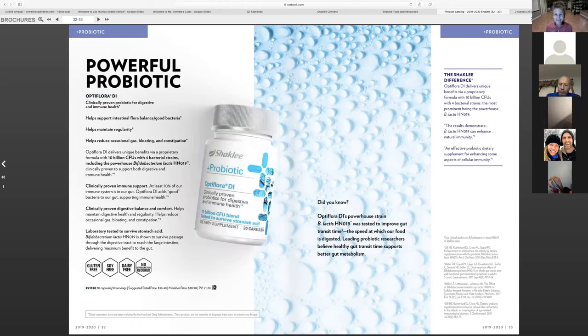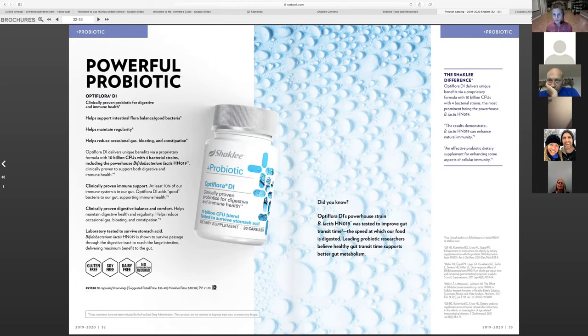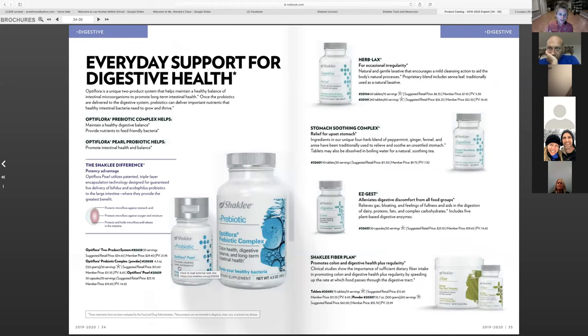We've got probiotics — several different options. None of our probiotics need refrigeration. The main probiotic DI has more strains, which could actually be difficult for someone with a lot of gut health issues. The four-strain version is a good middle option. The little pearl, which is also in the Vitalizer strip, has the two main strains — a much safer place for people to start. Coming up on flu season, everybody should be on a probiotic to build up immunity and work on digestive health. Good bacteria helps enhance the body's ability to absorb nutrients.